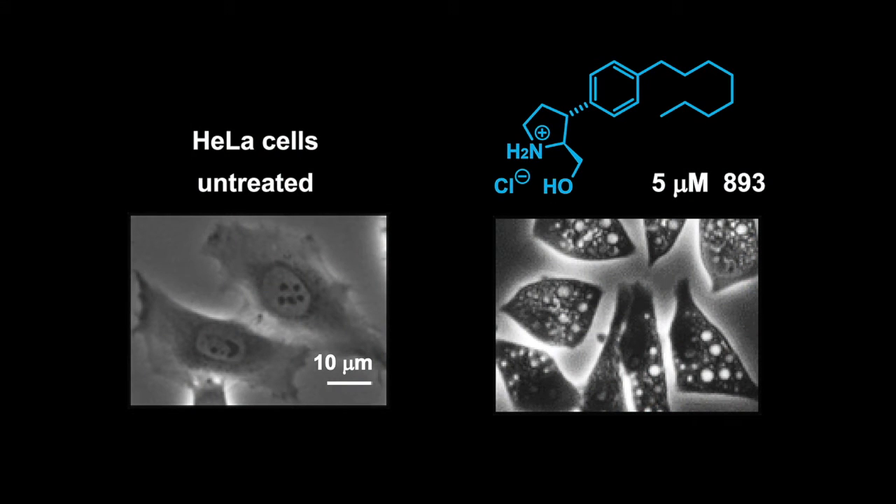As a result of this block in lysosomal fusion, 893-treated cells fill with vacuoles — a really striking phenotype that we even see in tumors in vivo. Basically, because it blocks multiple pathways in parallel, 893 causes profound cellular starvation, explaining its activity in both RAS-driven tumors and prostate cancers with PTEN deletion. Here's an example of the profound cytoplasmic vacuolation that we see in cells treated with 893.